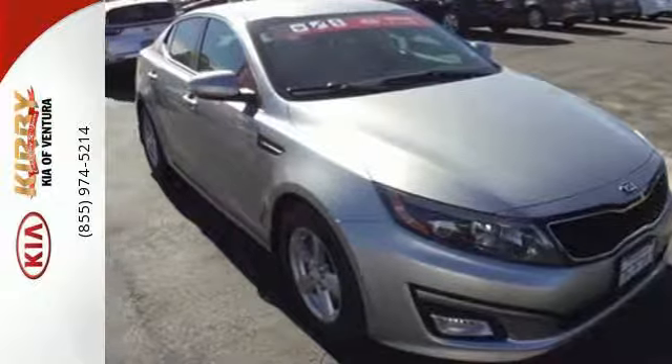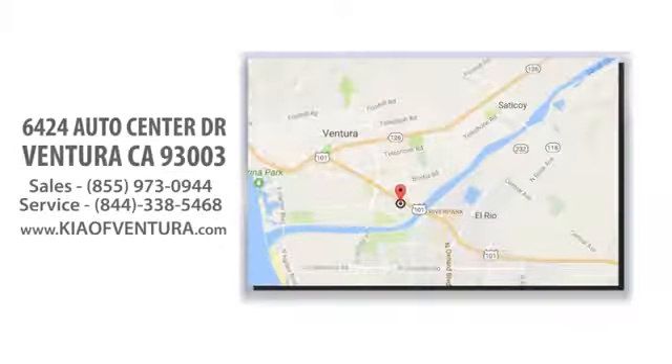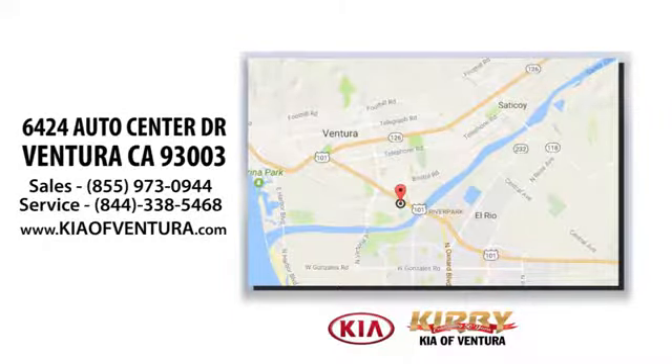Come give this Optima a look today. Just head to Kirby Kia of Ventura, easy to find at 6424 Auto Center Drive in Ventura, California.